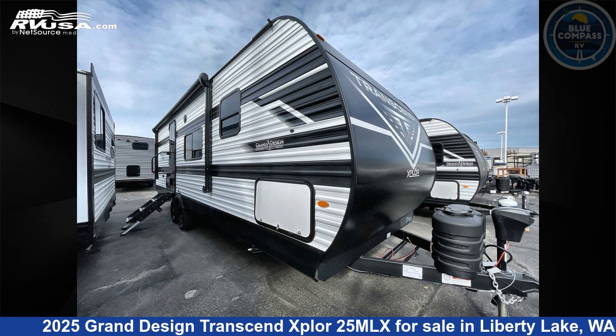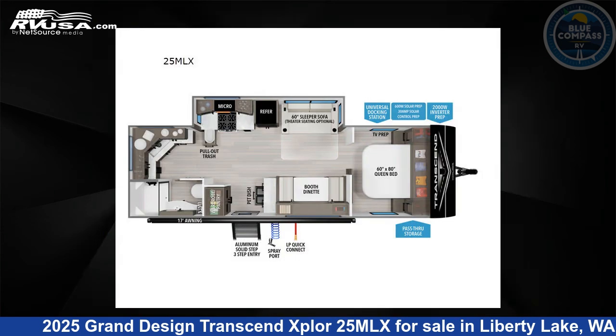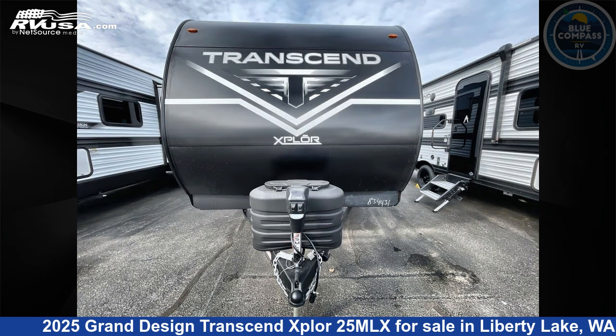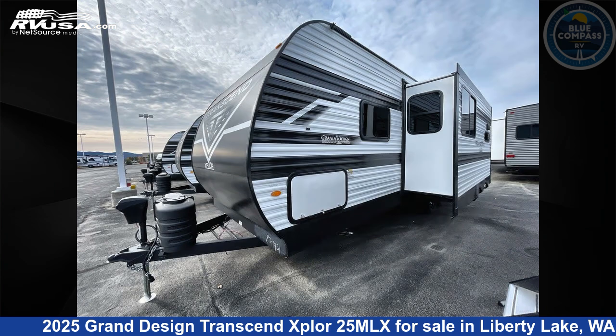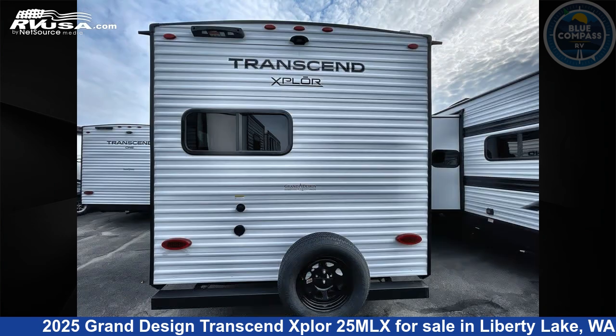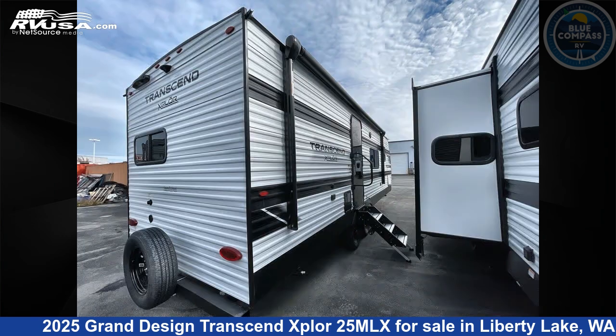This 2025 Grand Design Transcend Explore 25MLX is a travel trailer RV. It is located in Liberty Lake, Washington, 99016, and is offered for sale by Blue Compass RV Liberty Lake. Click the link in the video description to visit RVUSA.com and see more photos as well as the current price.